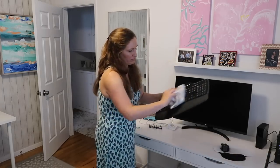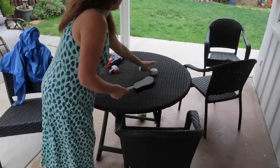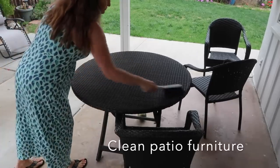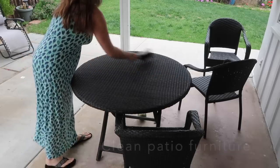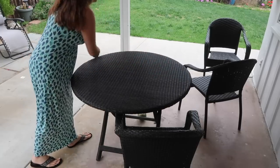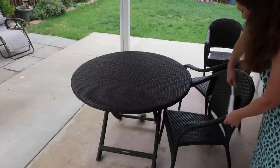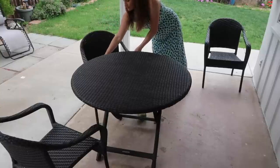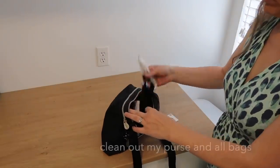Living in Southern California allows us to use our outdoor patio area all year round, but it's still good to just sweep it off, clean it up a little bit, and get it ready because we'll be using it more in the spring and summer. It's always amazing how much just a little bit of tidying transforms an area to make it look so much cleaner.